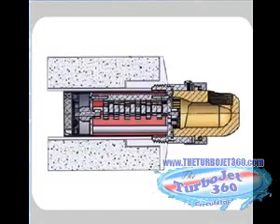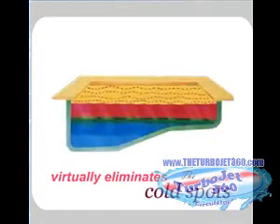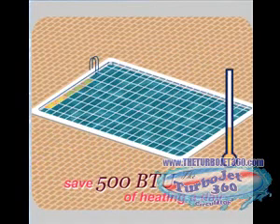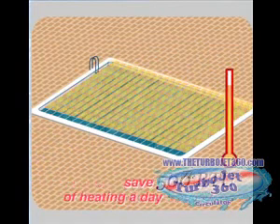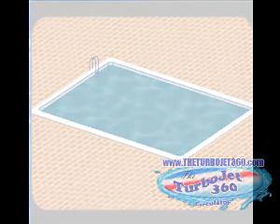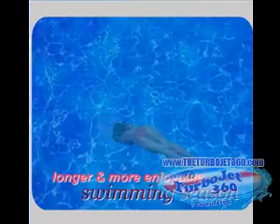The patented Circulator 360 virtually eliminates cold spots and heats your pool in less time, saving you up to 500 BTUs of heating a day. Faster heating means greatly reduced operational costs and a longer, more enjoyable swimming season.